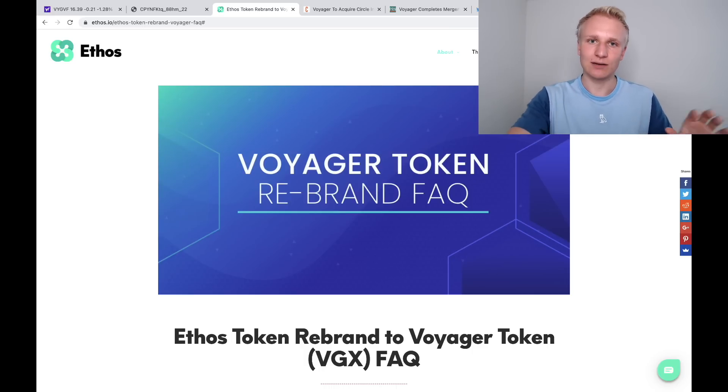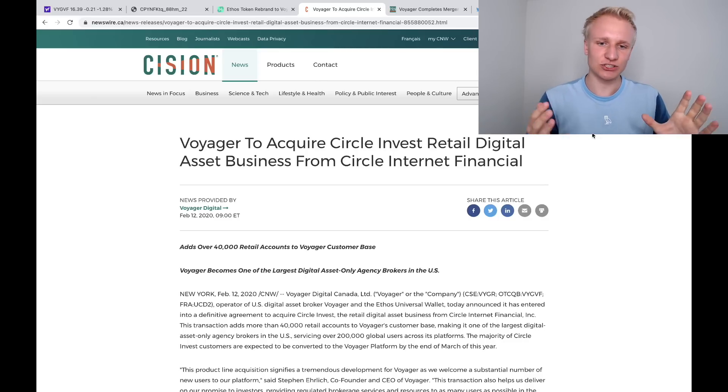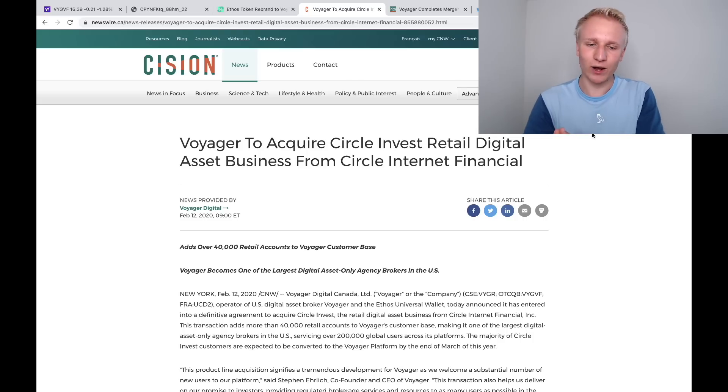The Ethos acquisition helped build a community and transfer customers to Voyager Digital. On the topic of the Circle acquisition, Circle was a cryptocurrency brokerage and exchange. Voyager went ahead and acquired them along with their customer base. Both of these first two acquisitions essentially allowed Voyager Digital to increase their customer base — in the case of Circle, adding over 40,000 retail accounts to Voyager's customer base.